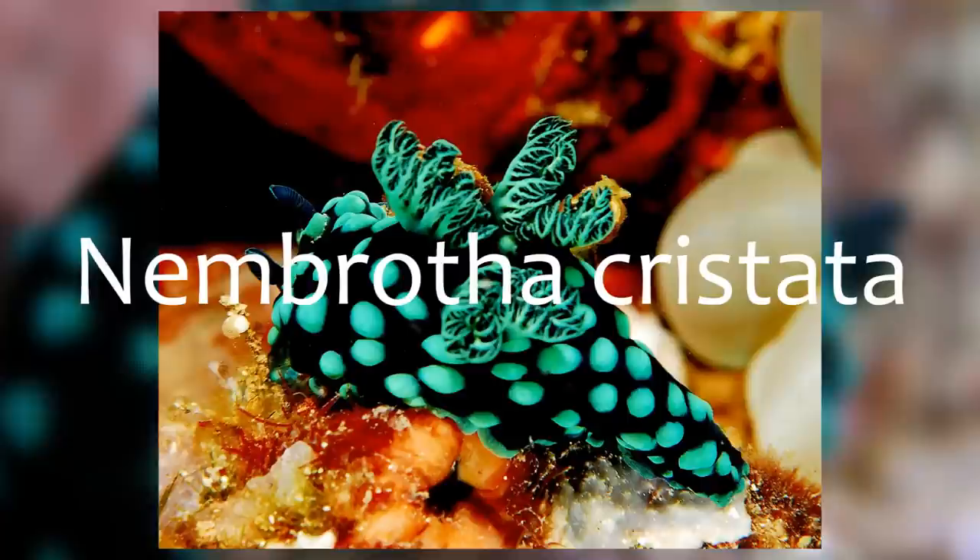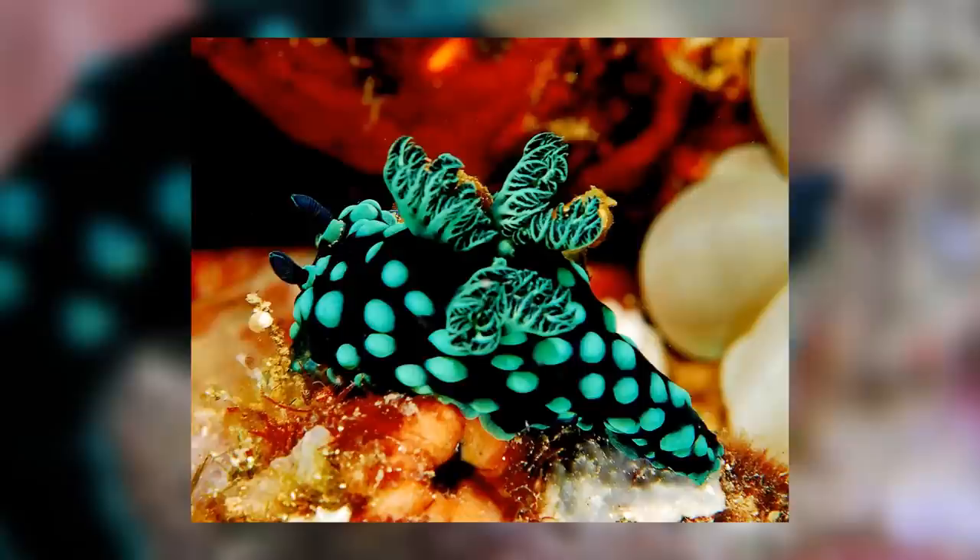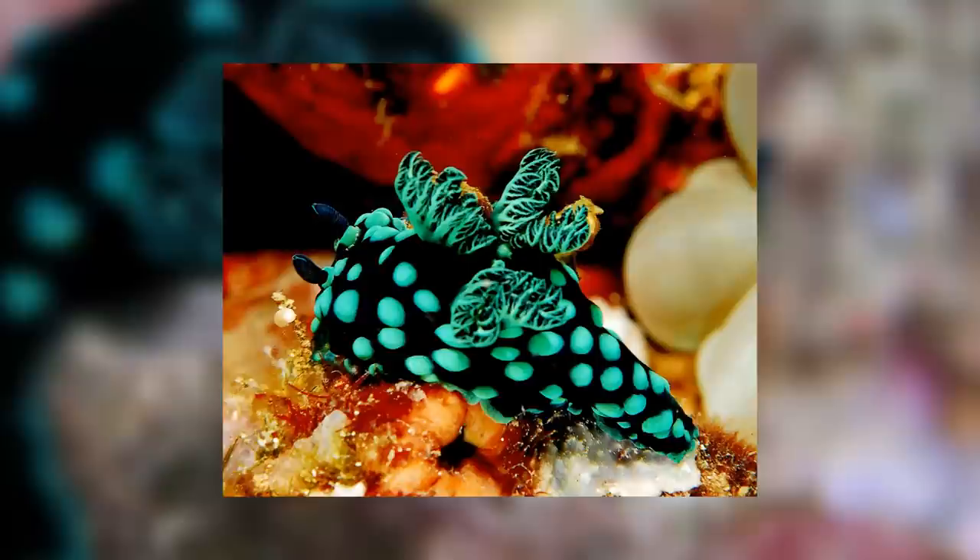Nembrotha is a genus of marine slugs of various different shapes and sizes. One key aspect of this genus is that all the slugs are very colourful and possess the little appendages on their back, which gives the Alpaca of the Sea the look of a little saddle or some sort of cargo, just like what an alpaca might carry up a mountain.